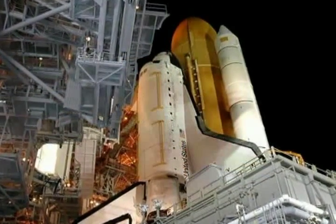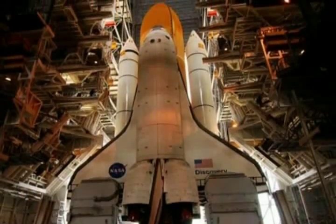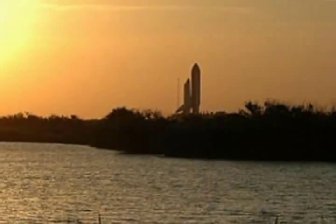Space travel is no longer limited to trained astronauts. Space shuttle passengers now include scientists, doctors, and other people needed to conduct experiments in space.